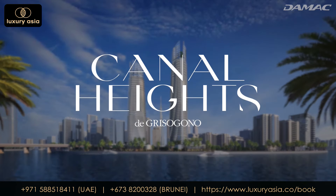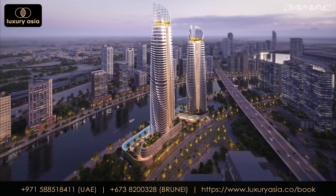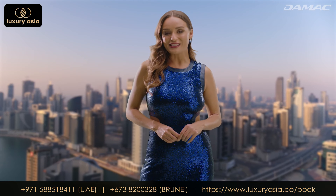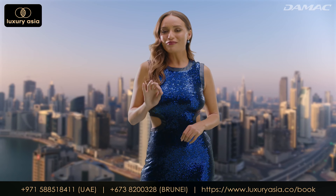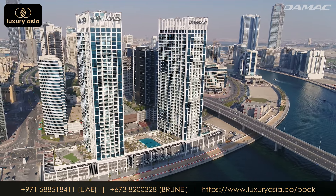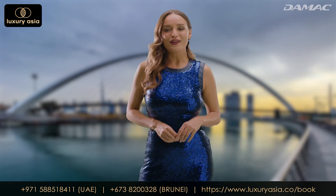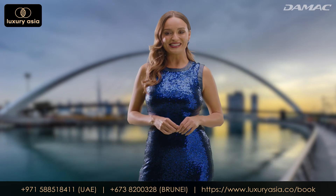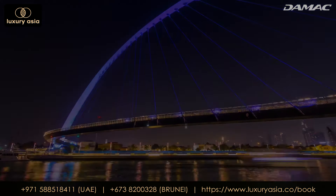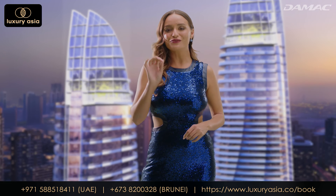Due to the success of Chic Tower, Damak is now bringing this glittering, multifaceted luxury experience to market. Canal Heights is located in Business Bay, a contemporary financial district packed with stylish high-rises, trendy apartment buildings and popular hotels, and of course one of the world's top waterfront destinations, the Dubai Canal. In this ideal location, Canal Heights stands out and feels right at home.